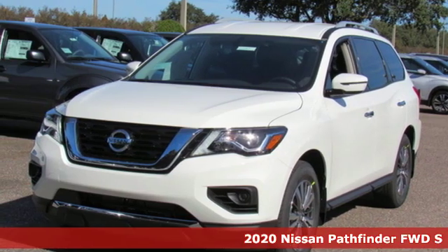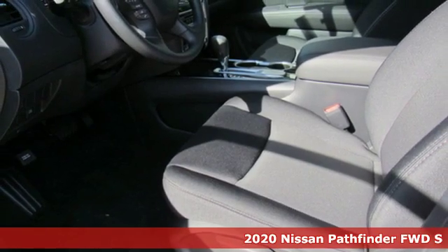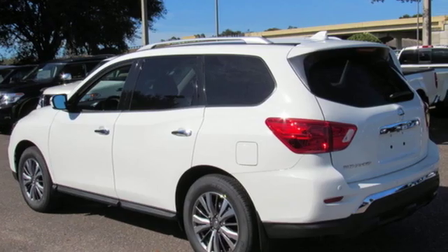Here's a new 2020 Nissan Pathfinder. Leave no child, nor boat, nor trailer behind in this Pathfinder, thanks to its comfortable seating for seven and strong towing capability.